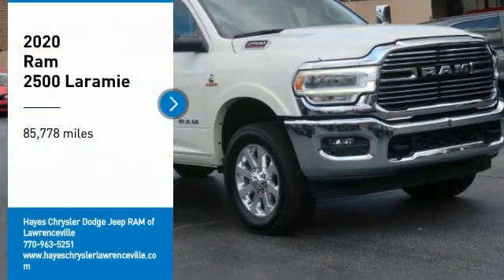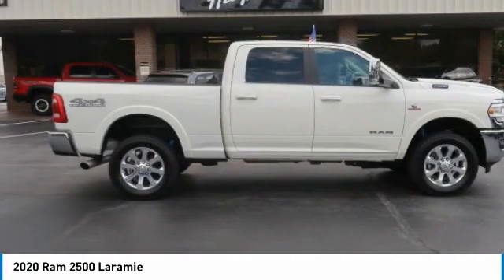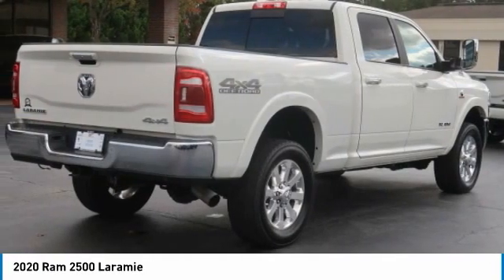Stop by and take a look at the 2020 Ram 2500. The Ram 2500 is the 2010 Truck of the Year winner. It is the hardest working truck in the tow business.